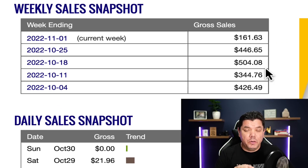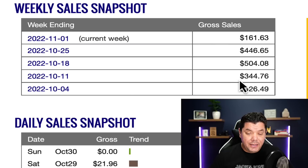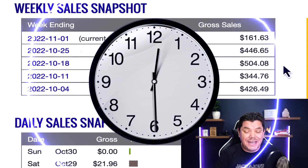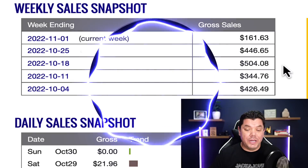Hey everyone, I want you to take a look at this because I want to show you how I've been making money with affiliate marketing and earning anything from $300 to $500 a week with a system that only takes me around 10 minutes a day, if that, and some days I don't need to do anything.